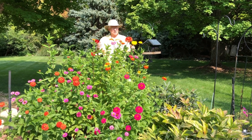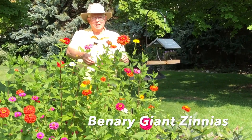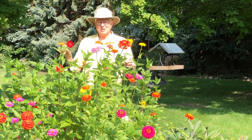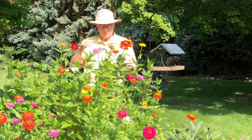Now we have two types of zinnias here. These are called binnery giants, and you can see that they're five feet tall at least. I'm six feet tall, so these are almost six feet.